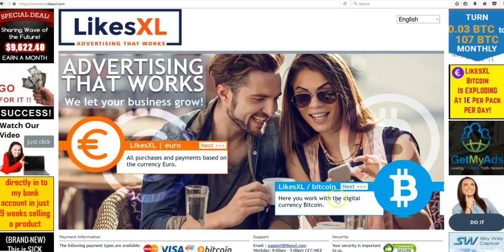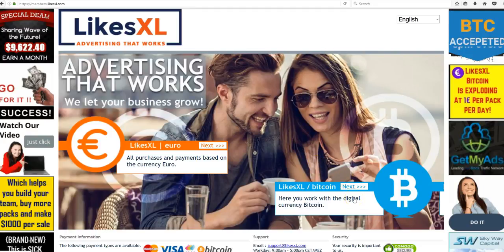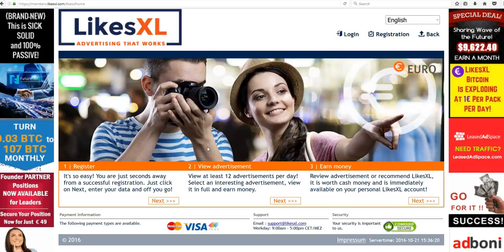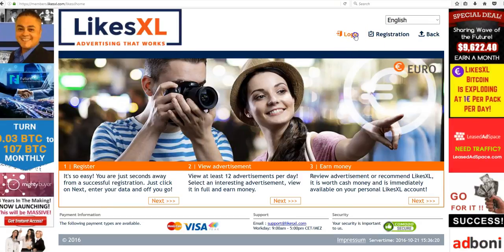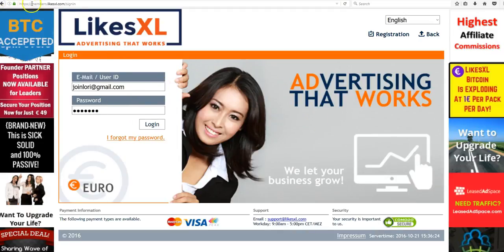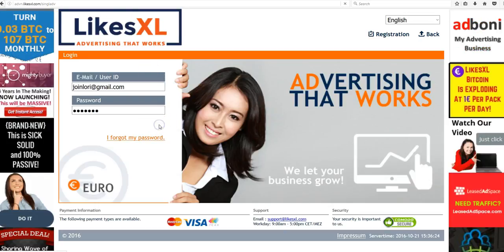From there it will take you to a page where you can either register for your Bitcoin platform if you have not done that already, or you can enter the LikesXL Euro platform, which is our main platform. It's going to bring you to a login page. The URL path is members.LikesXL.com/login.